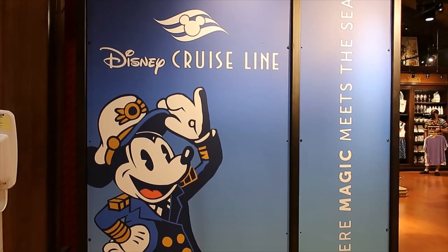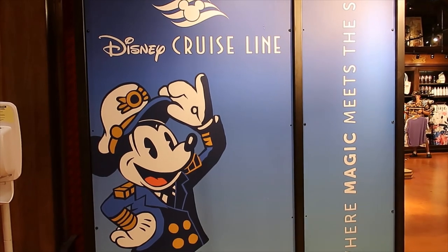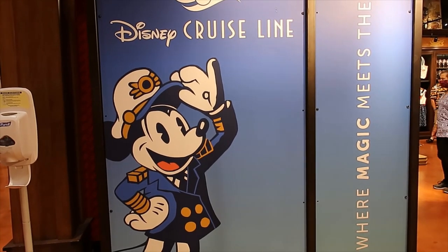Guess what? Made it to Disney Springs. I'm at the co-op and they have the new Disney Cruise Line collection here. So let's go in and check what they have.